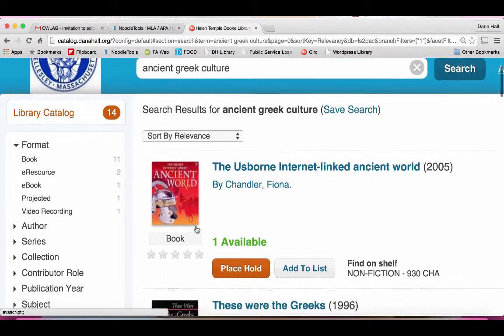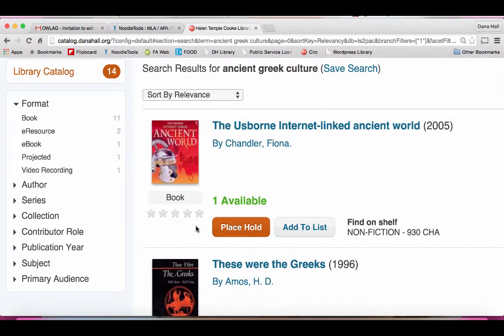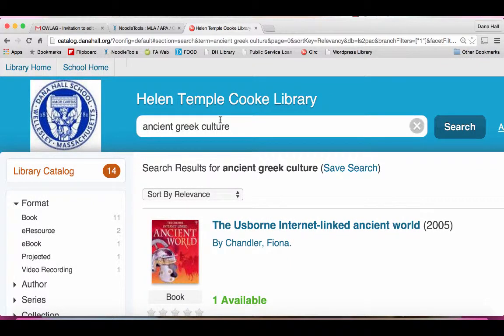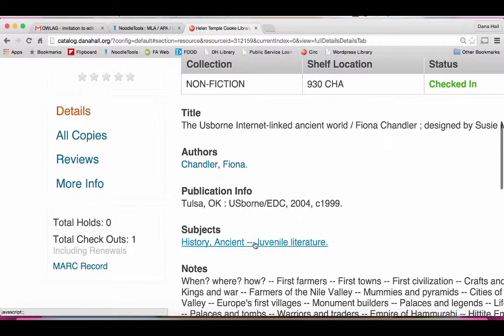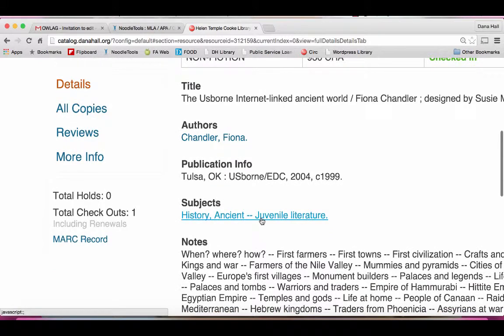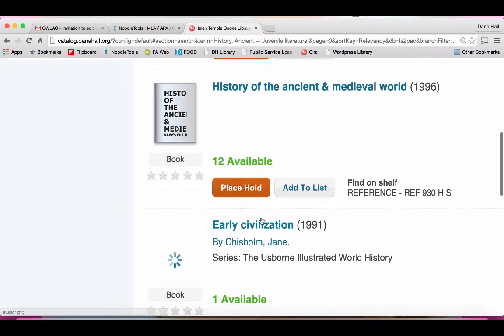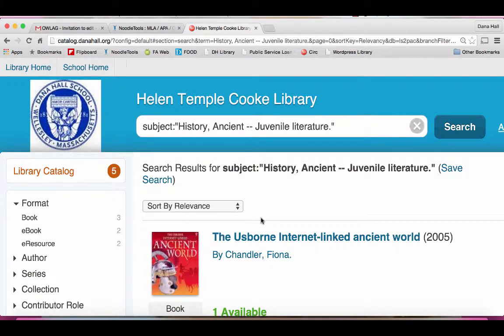Maybe you want to type in ancient Greek culture. So now we've come to something more specific. We've got 14 books specifically about Greek culture. It's about playing around with the terms, looking to see what different kinds of resources we have. And then if you find a book or a resource that you really like, go to the subject within that book and say, I want more books, more resources, just like this Usborne internet linked ancient world resource. Click on that and you'll find more resources just like it. It's called subject searching.